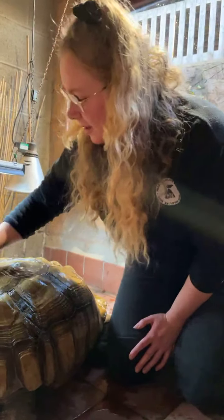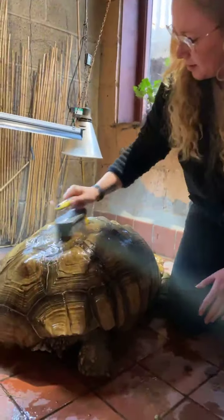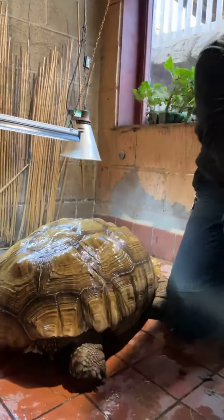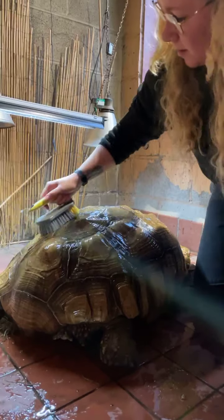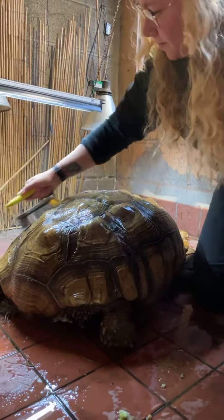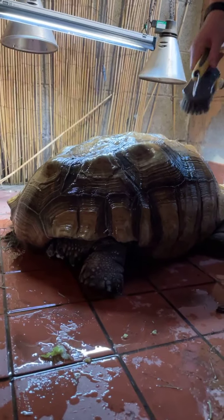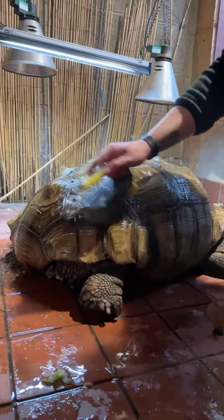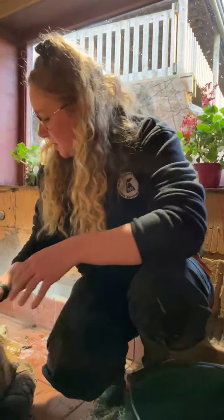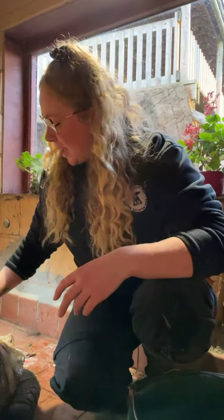Jack's enjoying his morning bath — we'll give him a little bit of a scrub to get all that dirt off and make sure he's nice and clean. If you guys have any questions, please just pop them in the comments. Sulcata tortoises are known to be quite grumpy, so this is really good for Jack. The fact that he's not walking away is a good sign he's liking this bath. It also helps hydrate him, and if he's feeling a little bit unwell it can help with that as well.